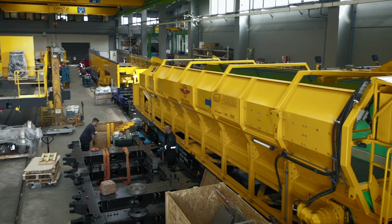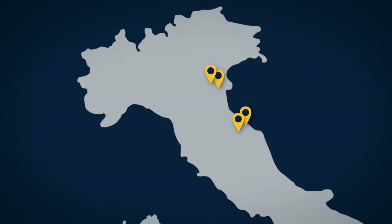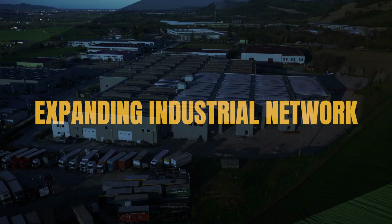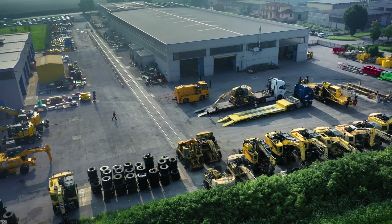We have four manufacturing plants in central and northeastern Italy, an industrial network in continuous expansion, where each site plays a key role in the development and realization of our machines.